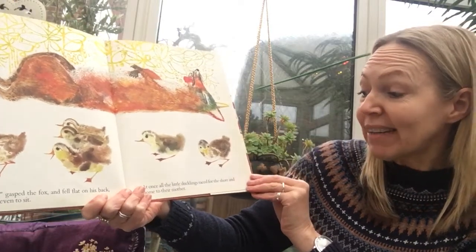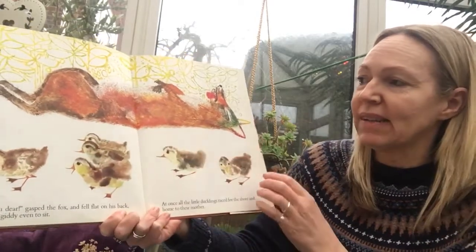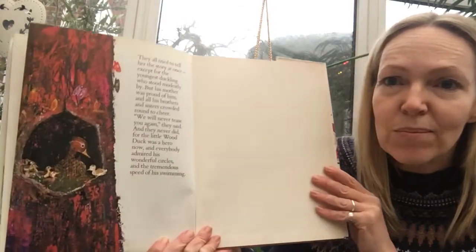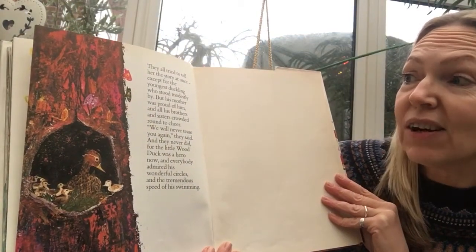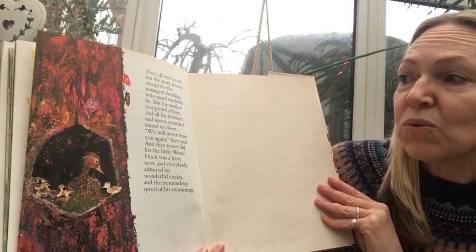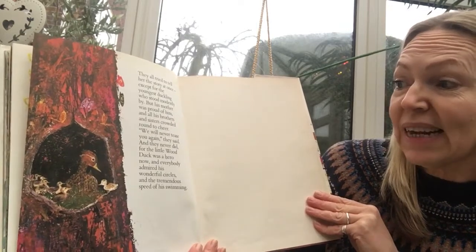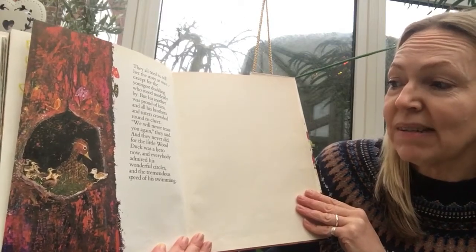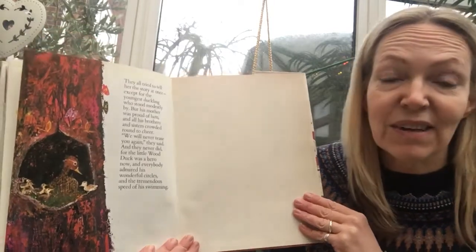All at once the little ducklings raced to the shore and then home to their mother — one, two, three, four, five, six. They all tried at once to tell her the story, except for the youngest duckling who stood modestly by. But his mother was proud of him, and all his brothers and sisters crowded around to cheer. "We will never tease you again," they said — and they never did. For the little wood duck was the hero now, and everybody admired his wonderful circles and the tremendous speed of his swimming.